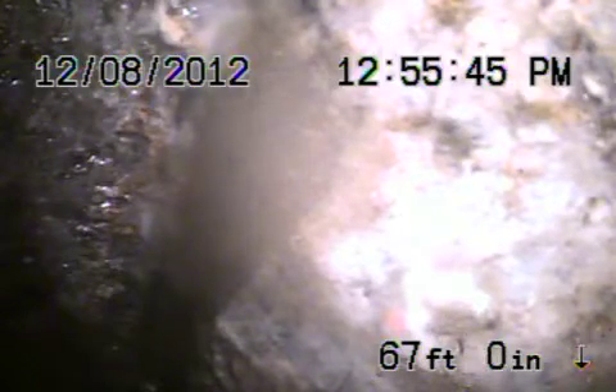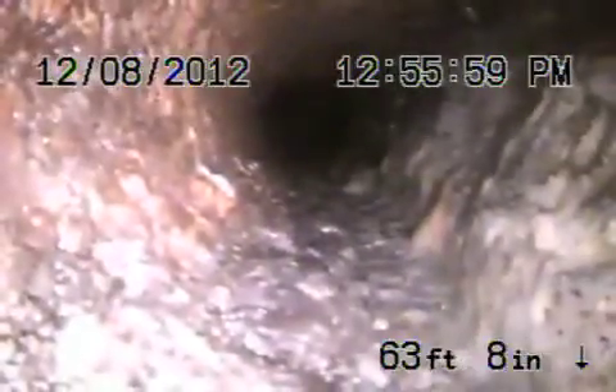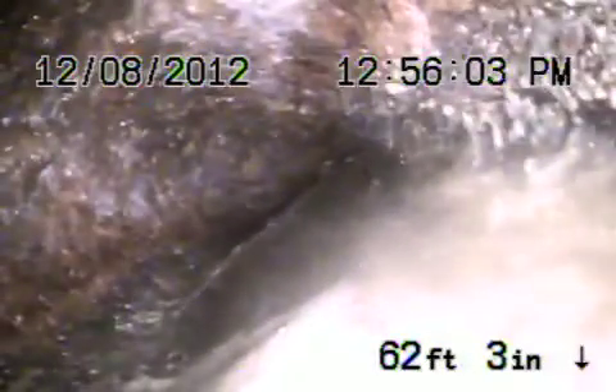We've gone through the clean-out that's located in the basement over here, and we've got all the way down to the property line. We're unable to go further than that because it's a little bit shifted and we couldn't get the camera into the clay. This is 11 and a half feet deep over here. So as we pull the camera back, the cast iron — you can see it's diving down here, and then it's going to turn over there. That's where it dives down, and you were 6 and a half feet deep there.